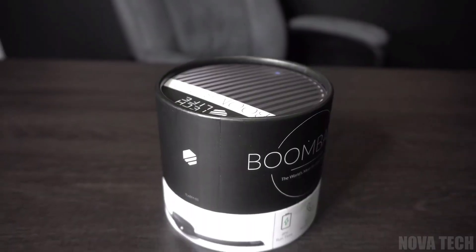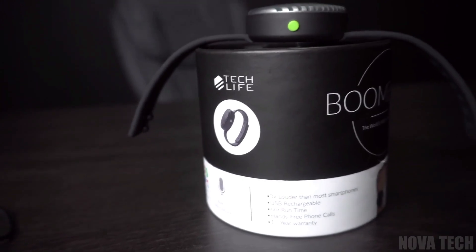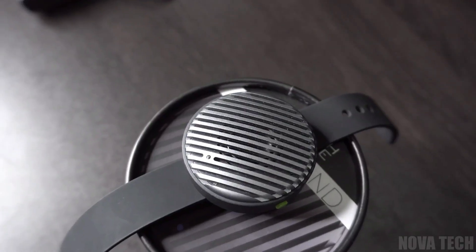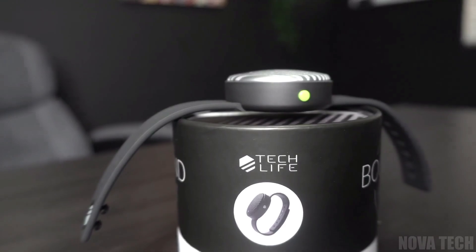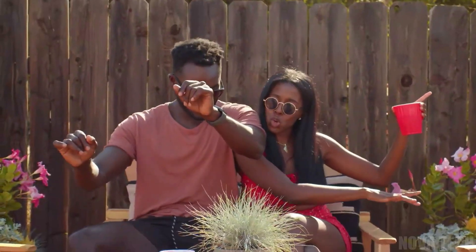This Bluetooth speaker watch is adjustable like any ordinary watch, has up to four times the use of a smartphone playing music, and is twice as loud, so you can always hear your exercise playlist. It also has a microphone for fast, clear, hands-free calls while you take a break or need to answer your phone. The perfect gadget for any party, excursion, or just for around the home.